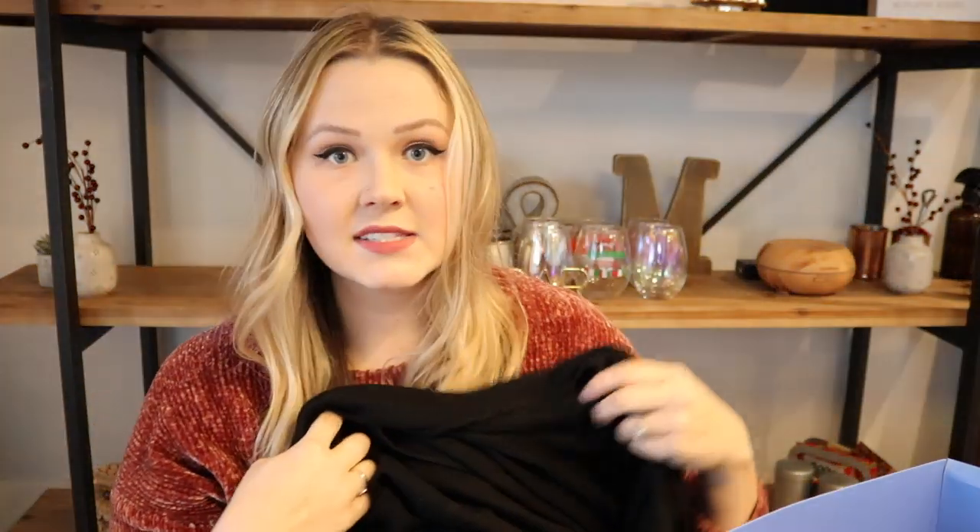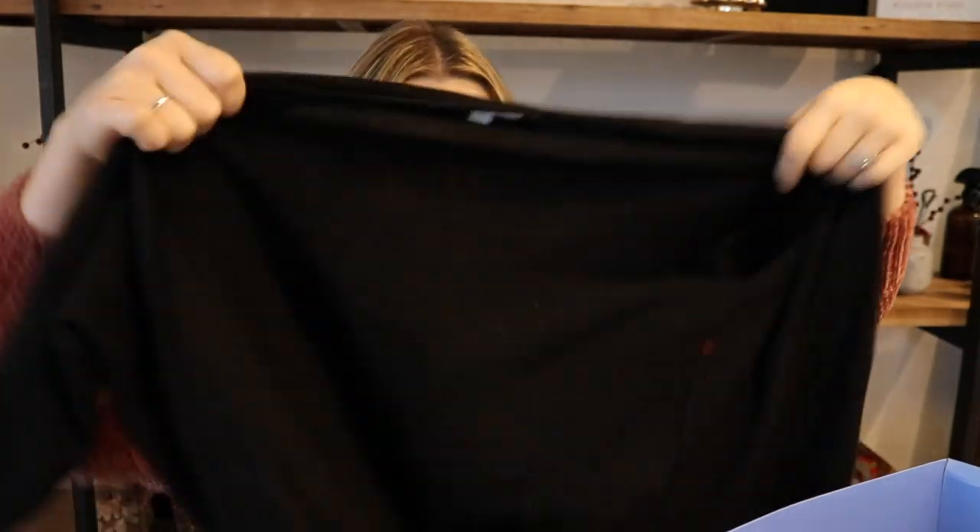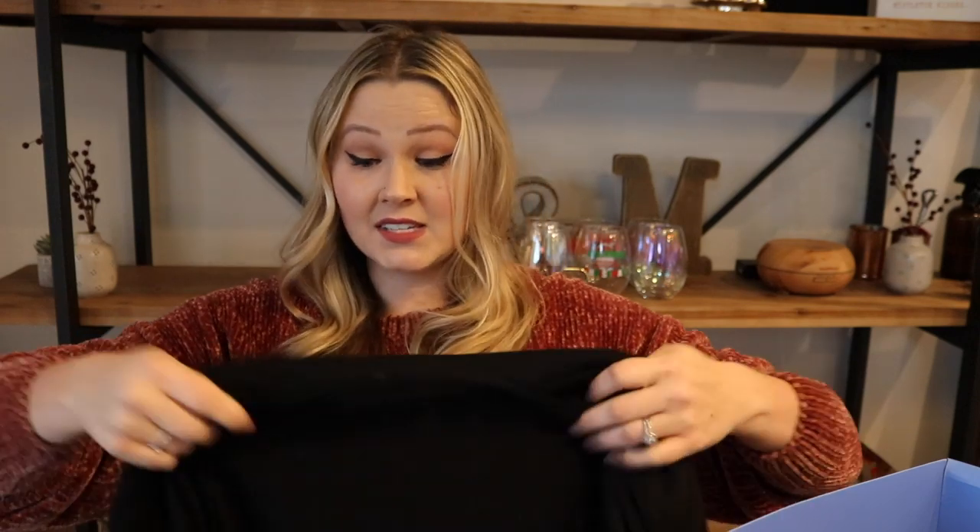The next thing I received — and everything is folded so nicely — this top is to die for. This is a Lumiere sweater. Look at this color! It has ribbed sleeves with vertical and horizontal ribbing, a little bit of a V, and a hood. The next piece is a very simple, basic staple black cardigan with ribbed, fitted sleeves and a very heavy material. With cardigans it's hard to find a heavier, good quality one, and this definitely fits the bill.